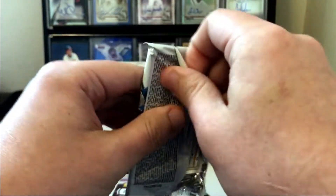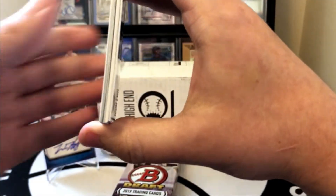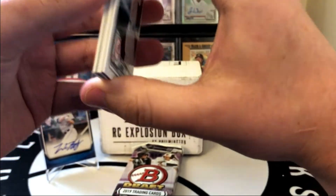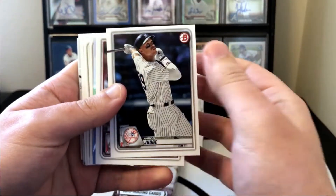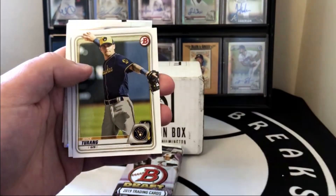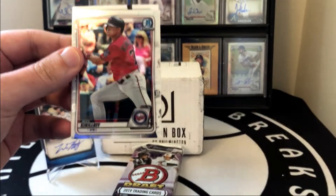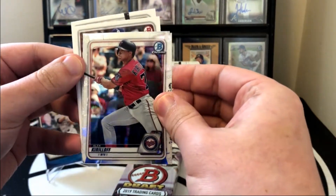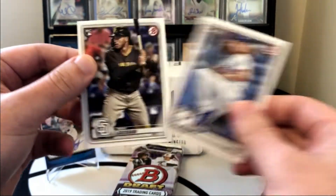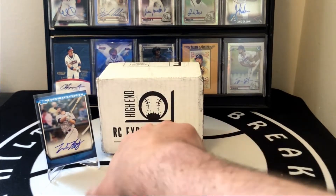Next up we got 2020 Bowman. You can get some really big names out of this — I actually hit an orange parallel of John Diaz from a Rookie Card Explosion in one of the previous releases where he included this product. No First Bowmans yet... there's a Wander paper — come on, give us a First! We kind of struck out on that pack, guys. Got a couple rookies — May and Grisham — but no First Bowmans throughout the entire pack.